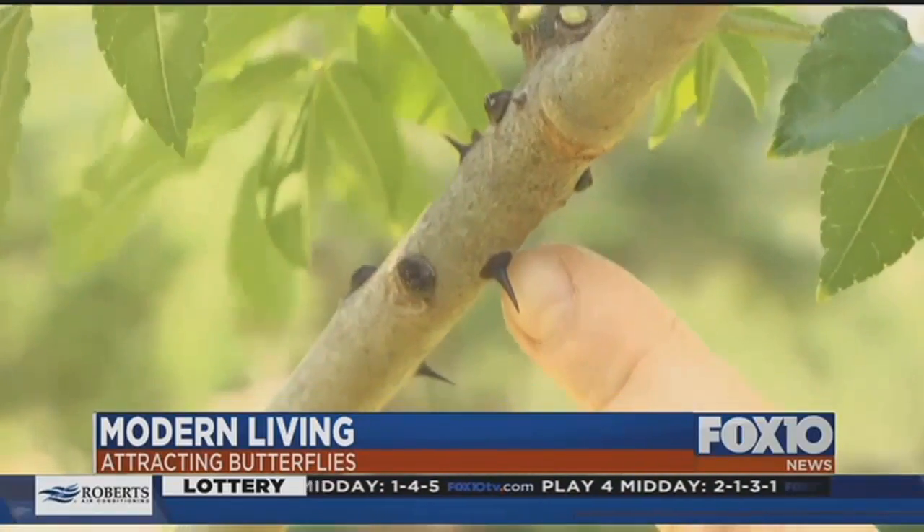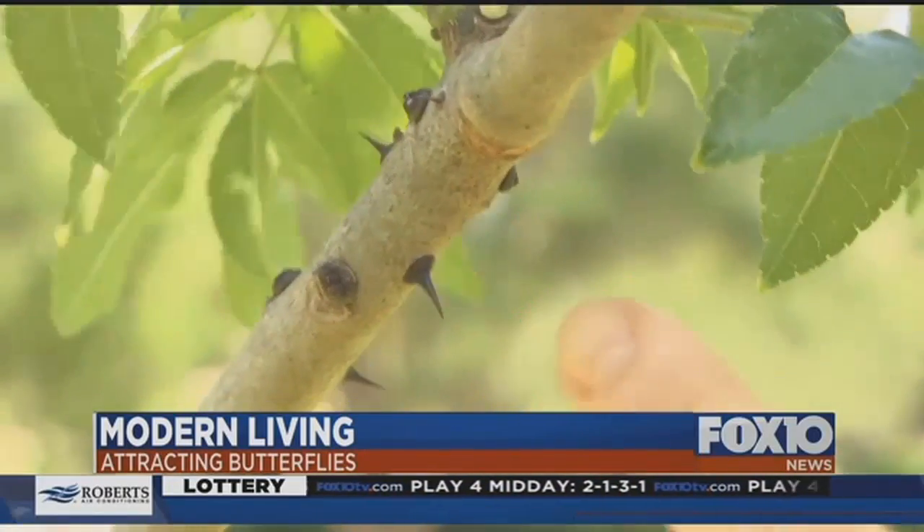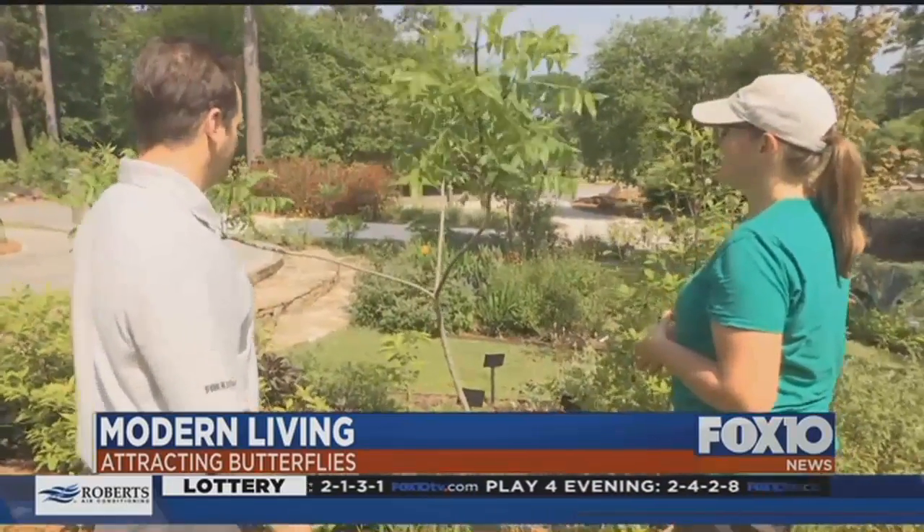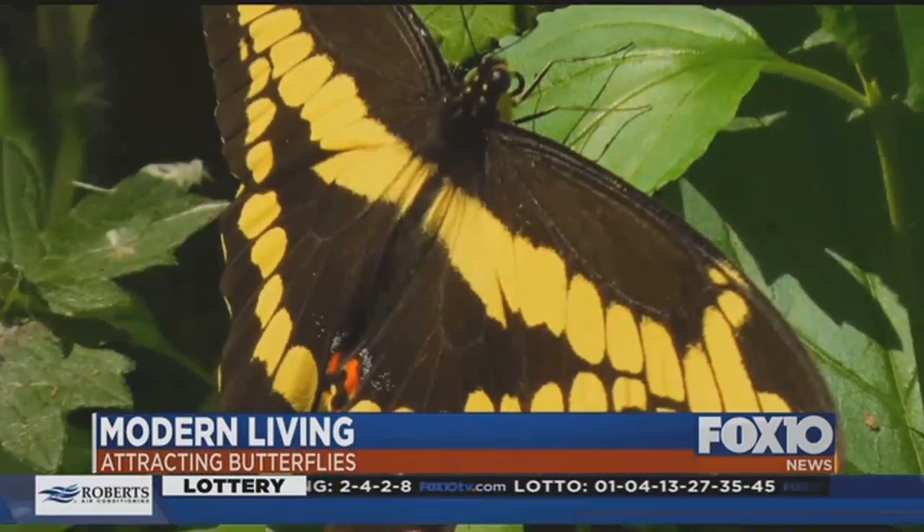And then there's this — an odd looking thorny plant called a Hercules club. It's native to our area and important for all stages of butterflies. This is the host plant for the citrus dog, or the giant swallowtail butterfly.